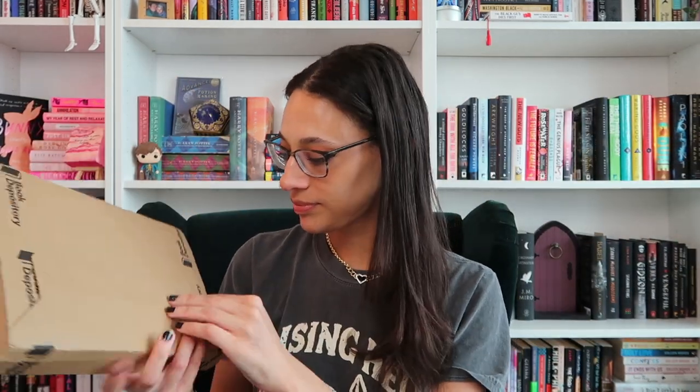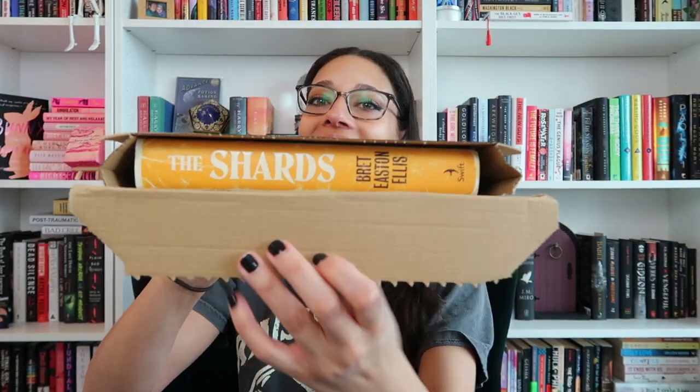Next we'll just do this one on top — it's another thick one. Let's see. This is gorgeous — we didn't get any bookmarks, which is perfectly fine. I knew this was a big book, but the font isn't too big either. Alright, so this is what I got.